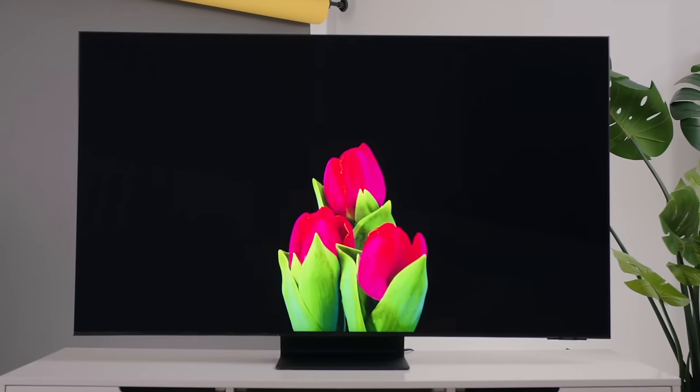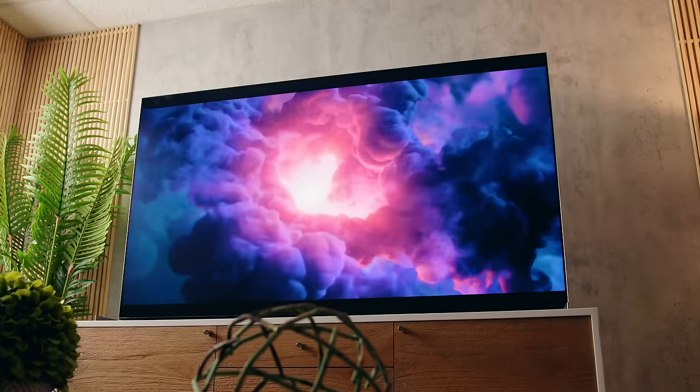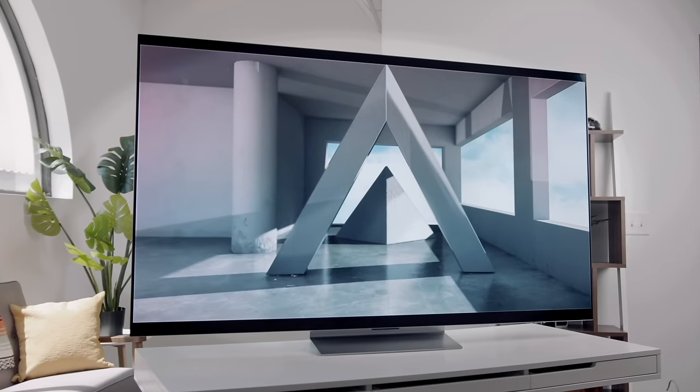As I go through this, there'll be TV recommendations for each bit of technology that I talk about, if one sort of jumps out at you. Now that we're in 2024, we can look at all the TVs that have come out, technologies that have changed, and hopefully help you guys find the right TV set for you.